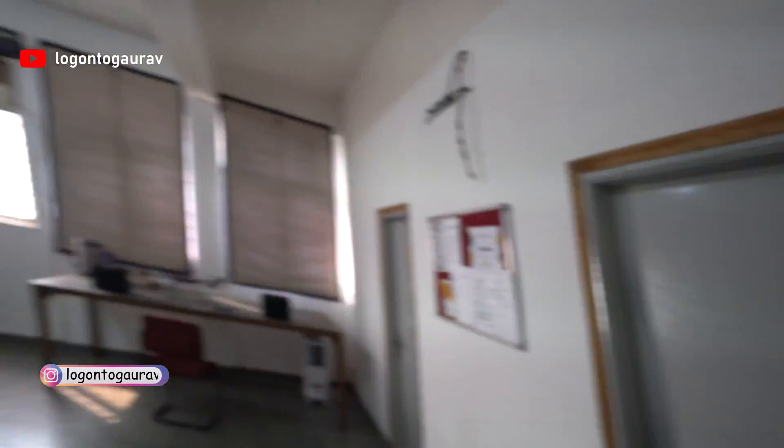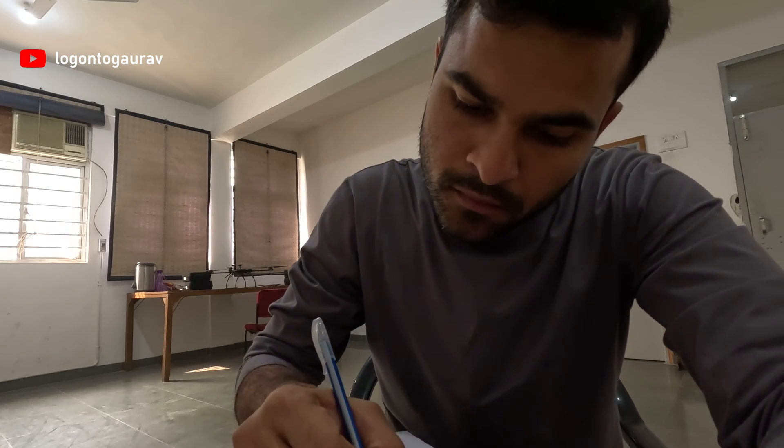I have arrived at DPG Degree College. Here is the Droneverse Private Limited setup where they teach and train you about drones. I will be registering here and then we will see how the training goes. In the form we fill in the basic details. You need to carry documents like a passport size photo, Aadhaar card, passport, and class 10th mark sheet.